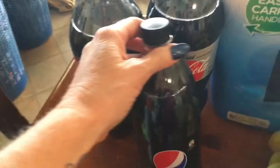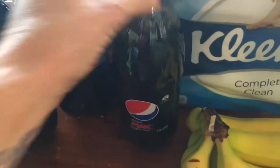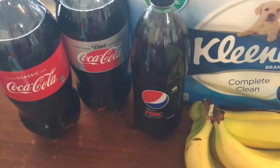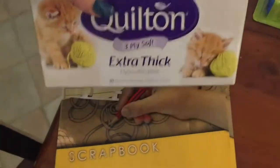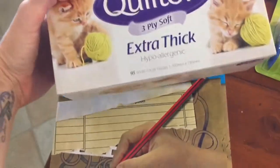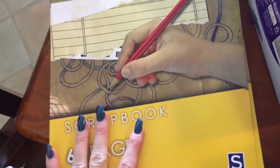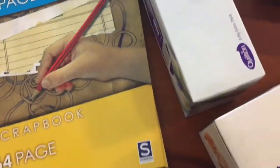I grabbed some diet Coke and some normal Coke. I was having this great big debate about the whole Coke situation in the aisle with another lady - that was quite interesting. I also got some Pepsi Max because the couple I was talking to said she likes that, so I'll give it a go. Got some tissues too.